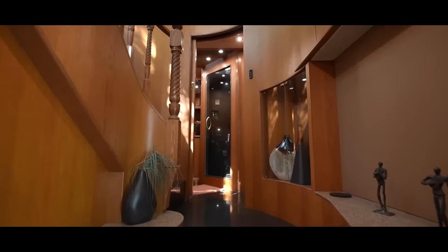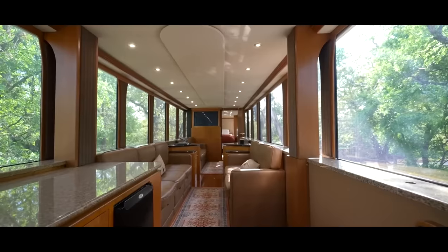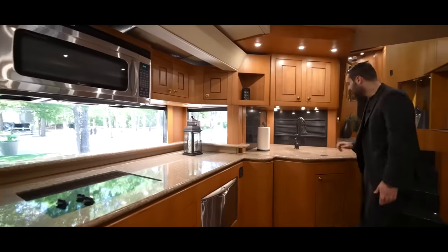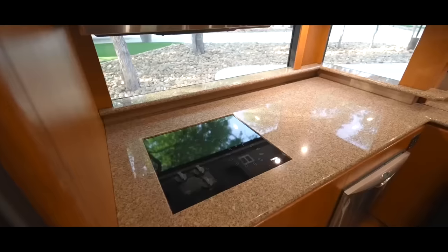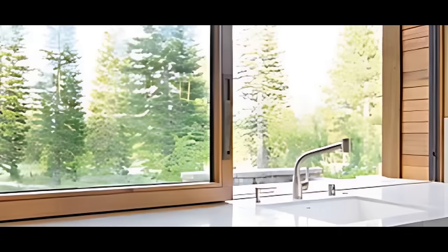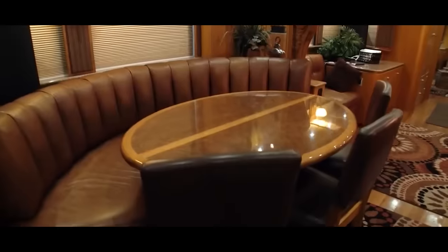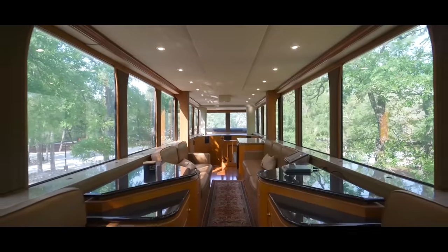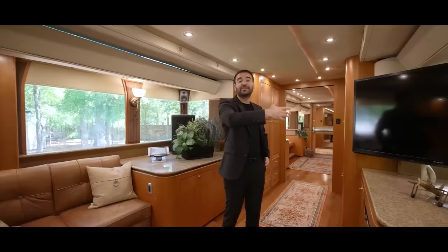Crafted with the world's finest materials including leather, oak wood and marble, the RV exudes opulence in every corner. The full-size residential kitchen, equipped with top-tier appliances, allows for gourmet culinary adventures, complemented by panoramic windows offering breathtaking views of the outdoors. The RV's spacious living area features heated and cooled seats that can swivel 360 degrees, creating a cozy, relaxing environment. Multiple flat-screen TVs are strategically placed throughout the RV for those who prefer entertainment.